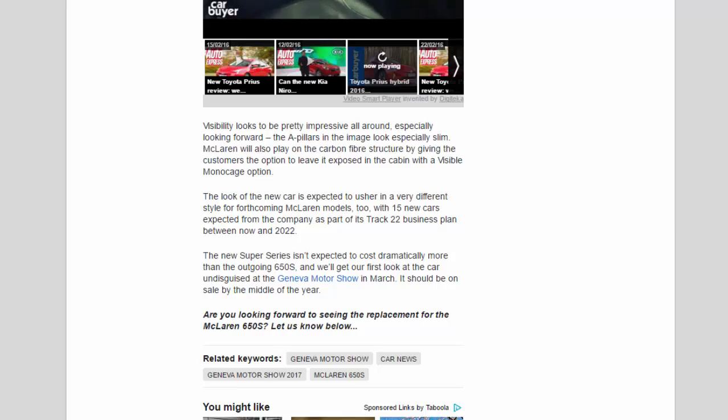The look of the new car is expected to usher in a very different style for forthcoming McLaren models, with 15 new cars expected as part of the company's Track 22 business plan between now and 2022. The new Super Series isn't expected to cost dramatically more than the outgoing 650S. We'll get our first look at the car undisguised at the Geneva Motor Show in March, and it should be on sale by the middle of the year.